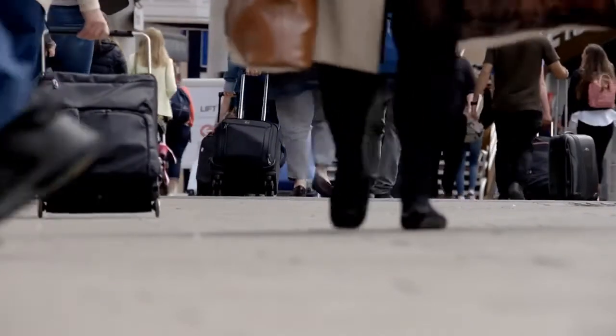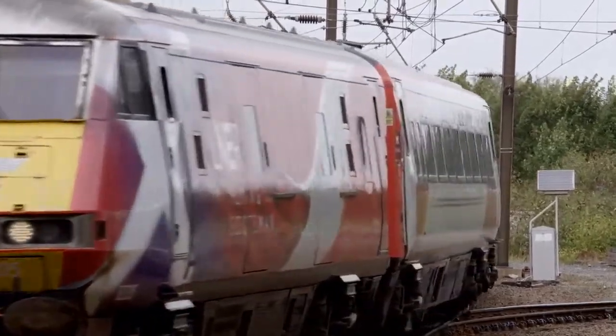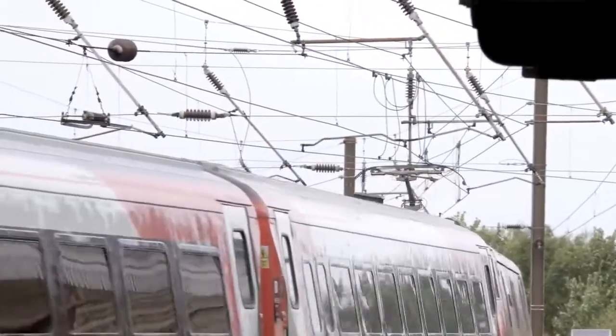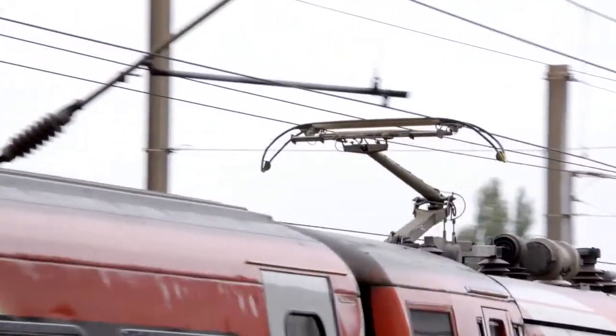Putting the passenger first by making the UK's rail network more efficient and safer — that's the mission at the heart of Incremental Solutions, a York-based leading technology provider of smart transport solutions specialising in rail.